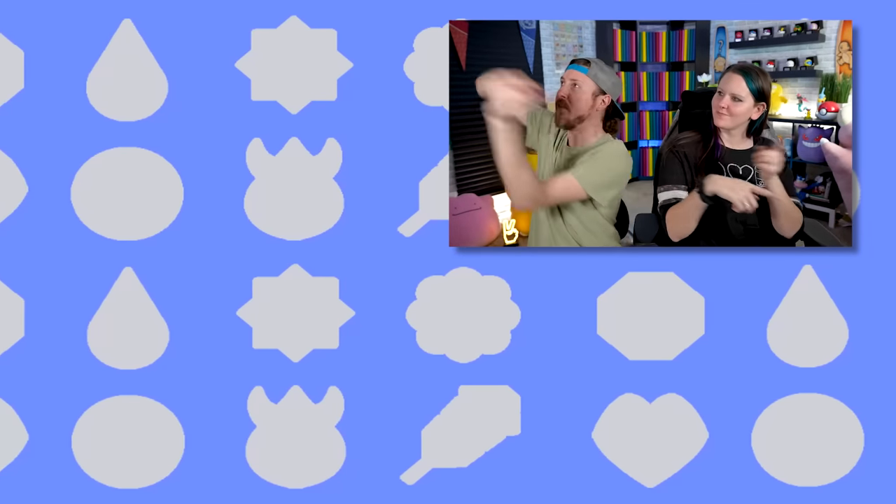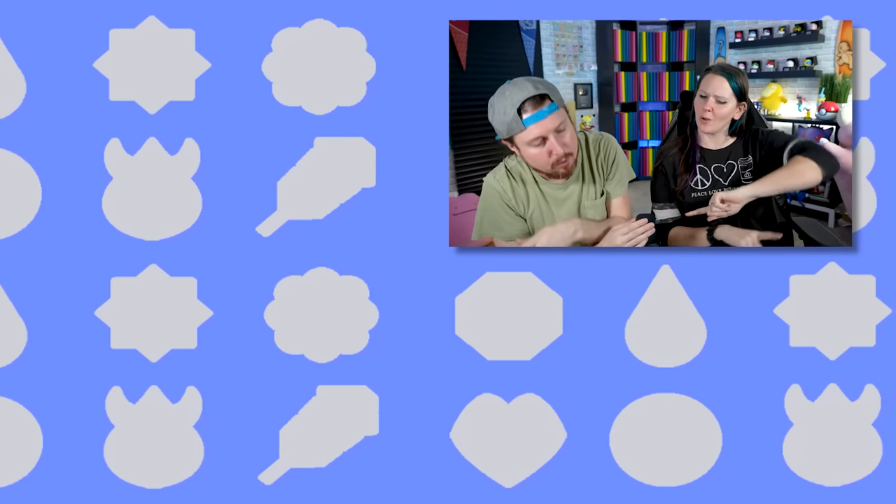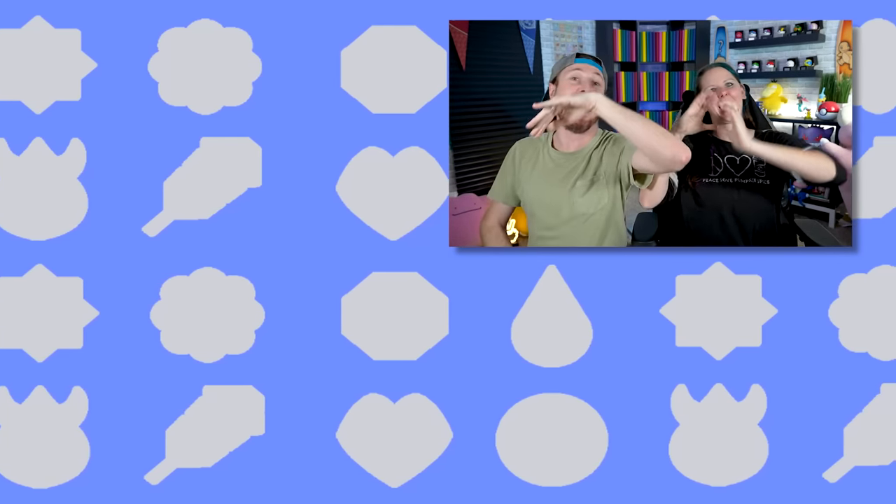Make sure you hit that subscribe button and check out the rest of the videos right over there. We'll see you all in the next video, and don't forget — we love every single one of you all around the world. Do it with us now: peace, love, and a high five!